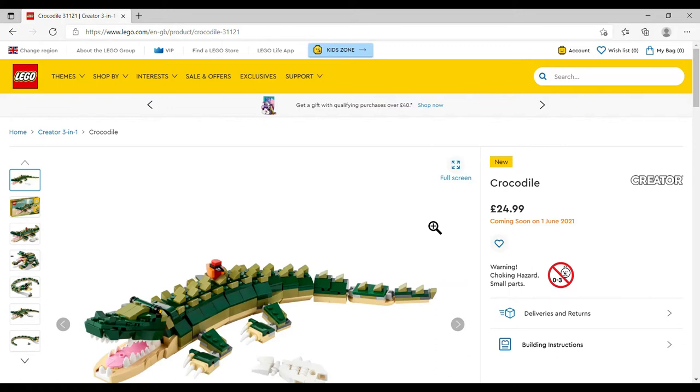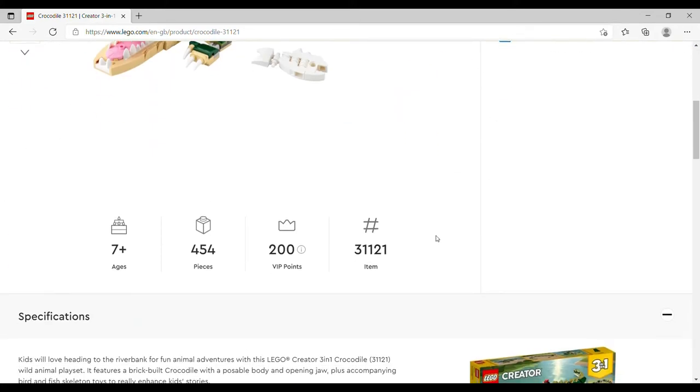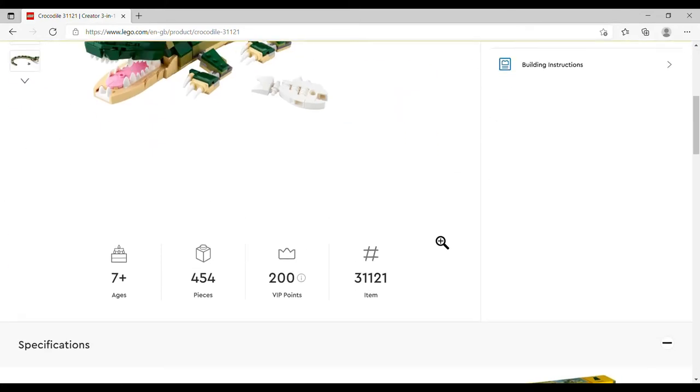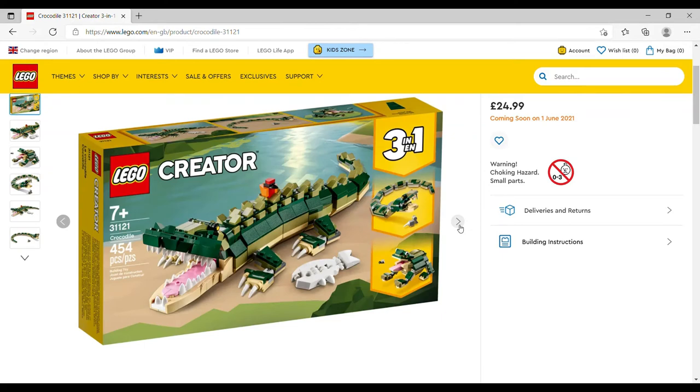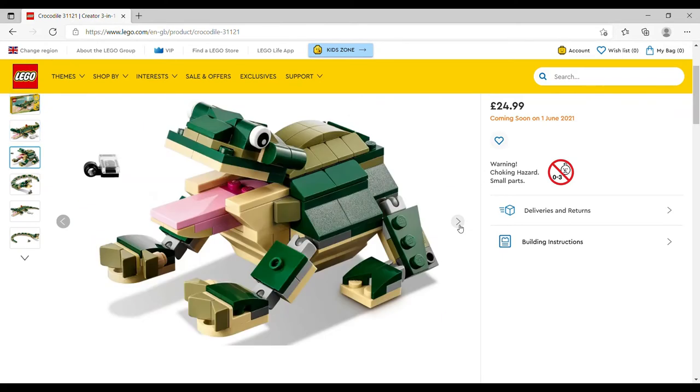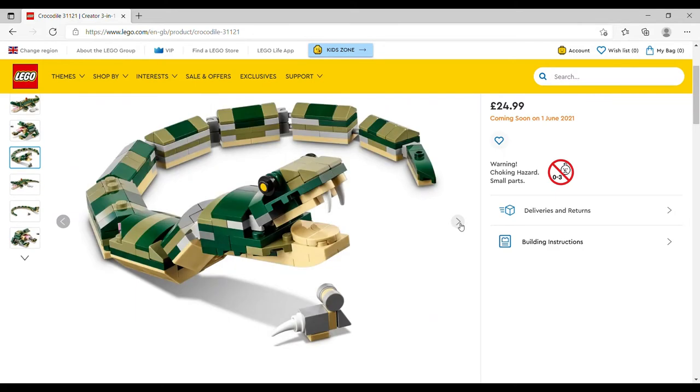The Crocodile set is £24.99 — I'm surprised how expensive that is, I expected the £13.99 range — set number 31121, 454 pieces. The crocodile himself looks great, but the alternate builds are a frog, a tiny fly which is cute, and a snake. I'm not feeling the snake at all — I can see what they were going for with the reptilian colors, but it just doesn't work.